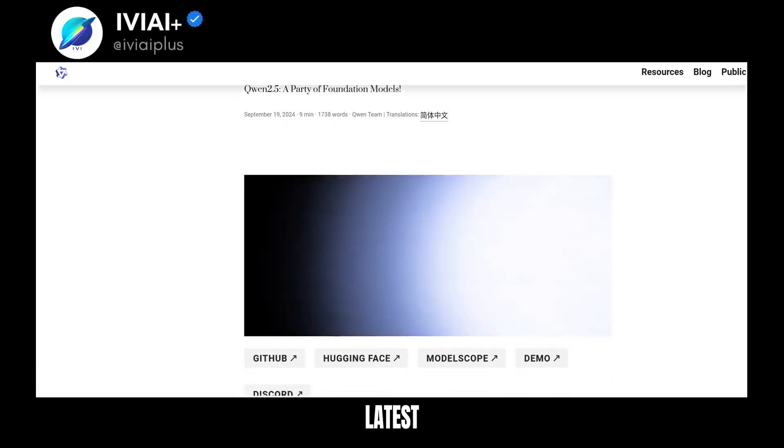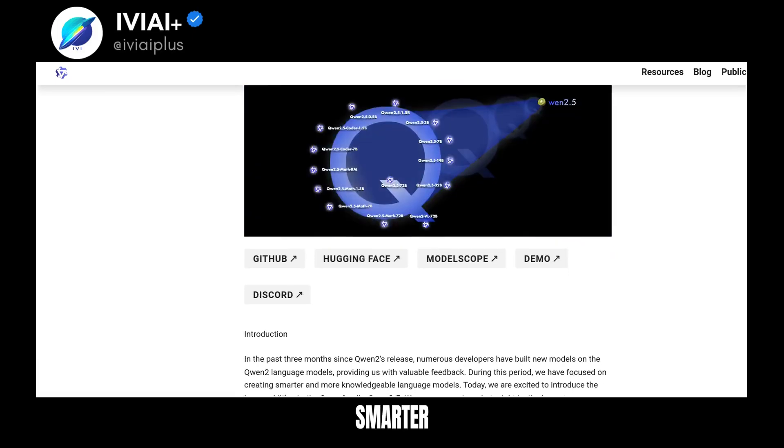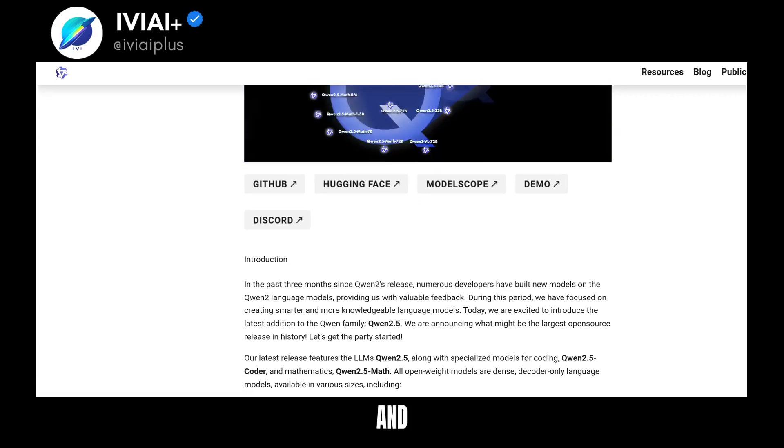Meet QN25, the latest open source language model from the QN family. It's smarter and more knowledgeable, with new models for coding and mathematics.